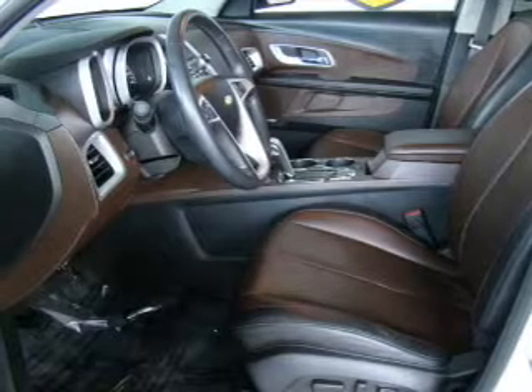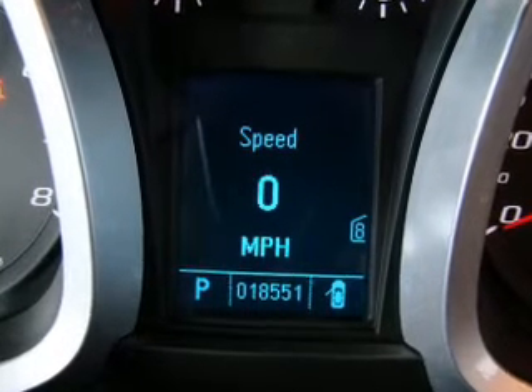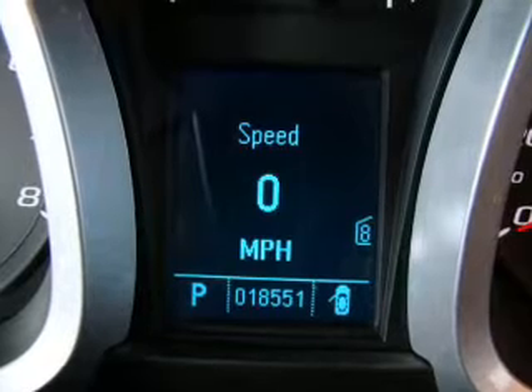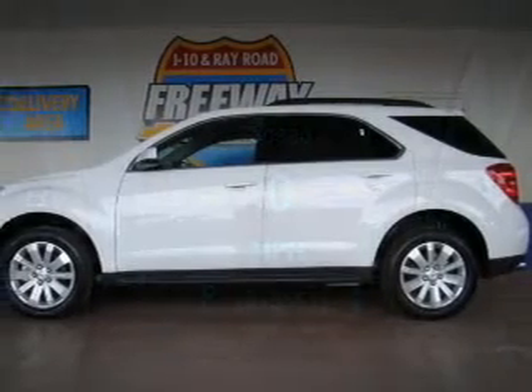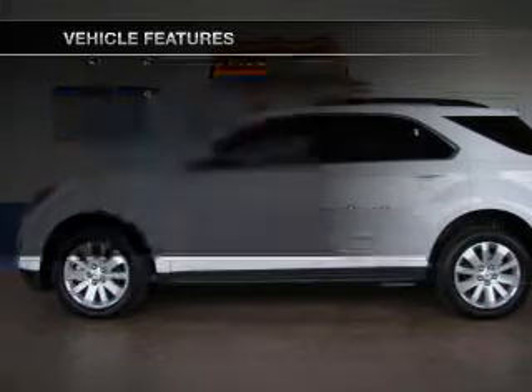Treat yourself to a premium sound system. The anti-lock braking system will help deliver you safely to your destination. Power and reliability are a great combination. This vehicle has both. Plus, enjoy these notable features that are included in this vehicle.